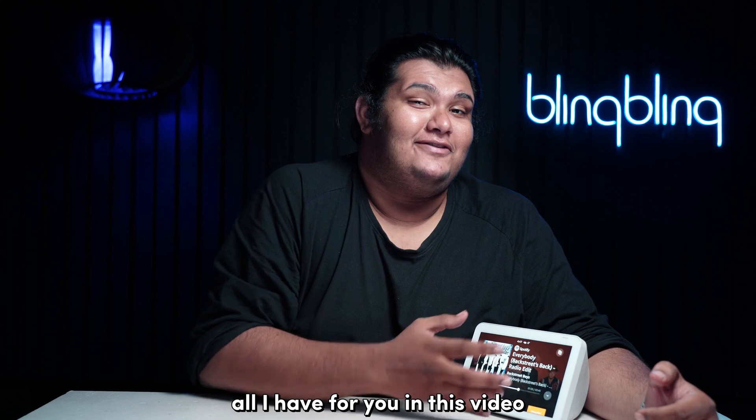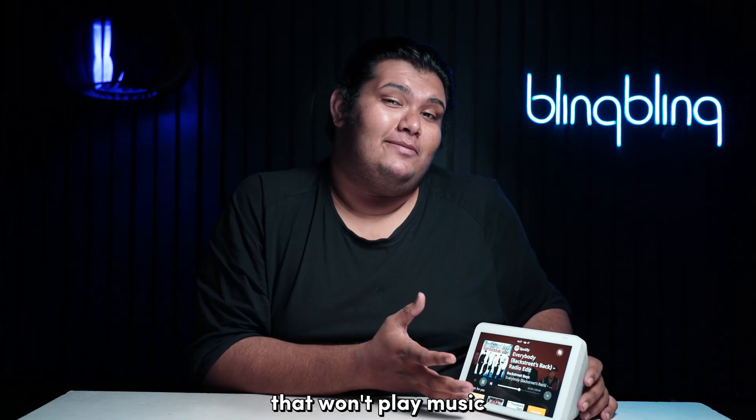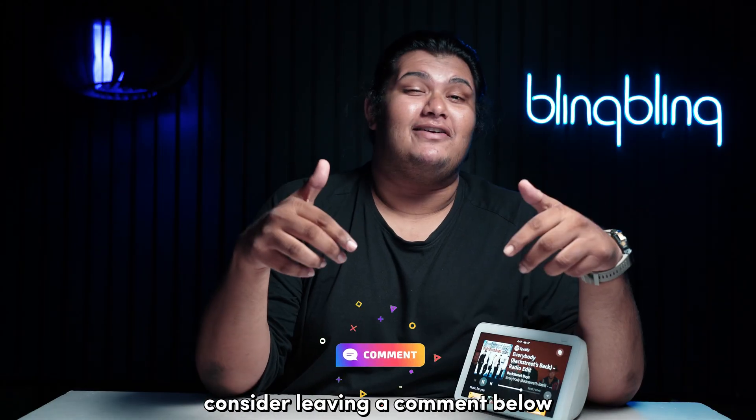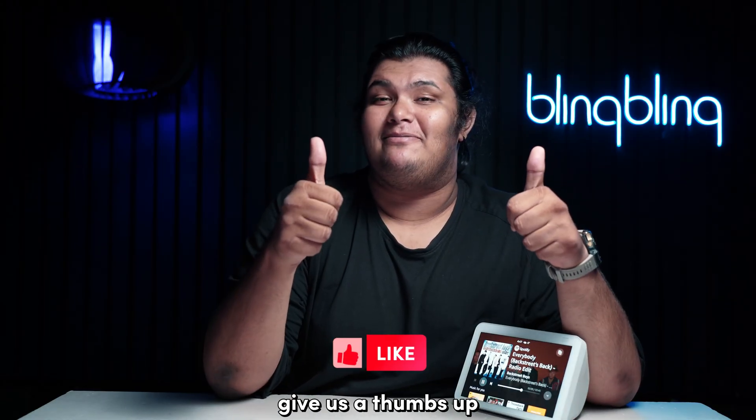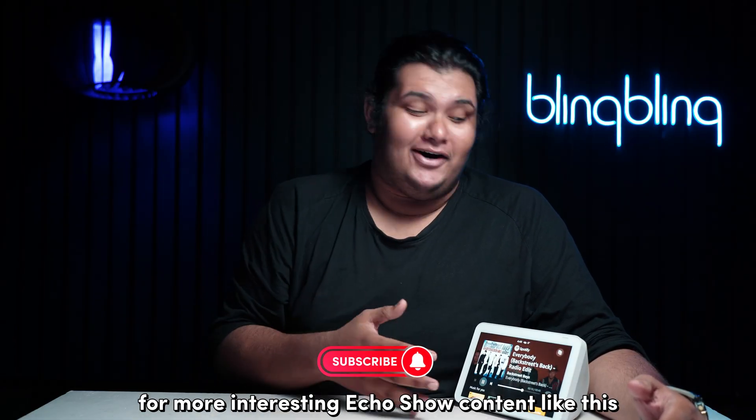And that's pretty much all I have for you in this video regarding fixing an Echo Show that won't play music. If you found this video useful, consider leaving a comment below, give us a thumbs up, and subscribe to our channel for more interesting Echo Show content like this.